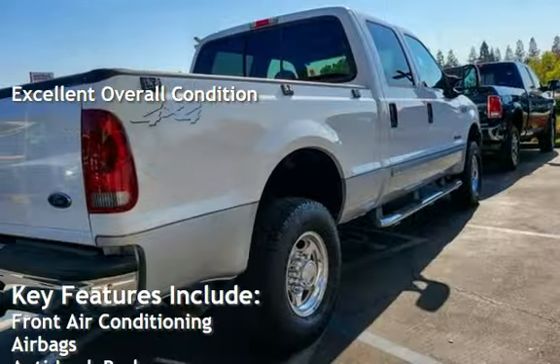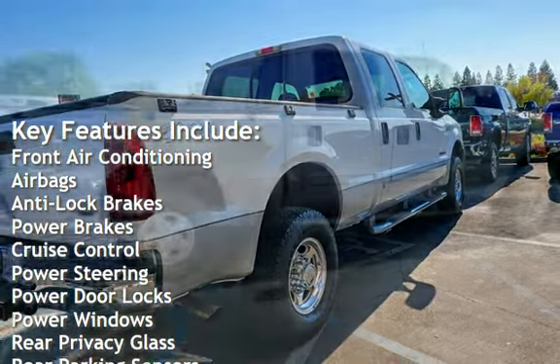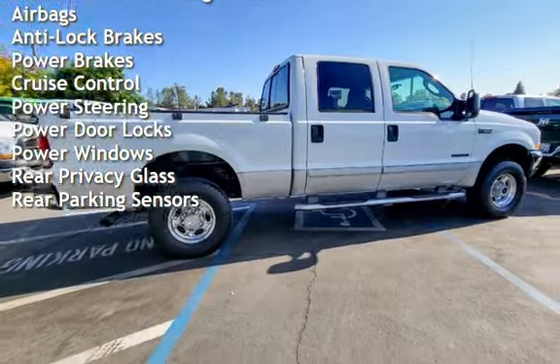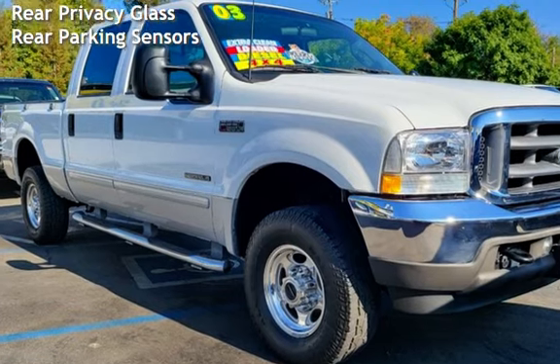Key features include front air conditioning, airbags, anti-lock brakes, power brakes, cruise control, power steering, power door locks, power windows, rear privacy glass, and rear parking sensors.